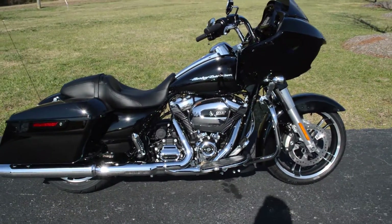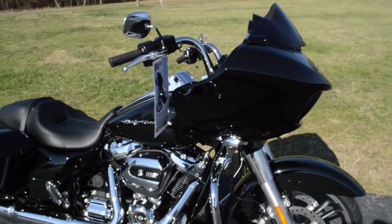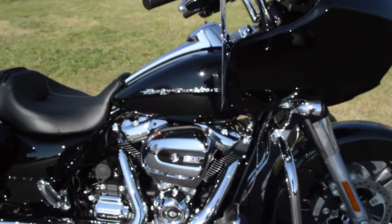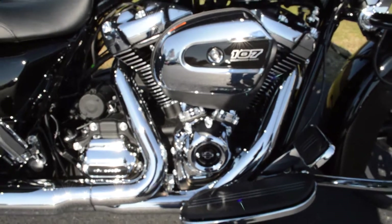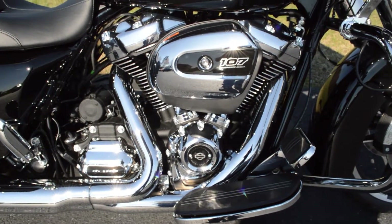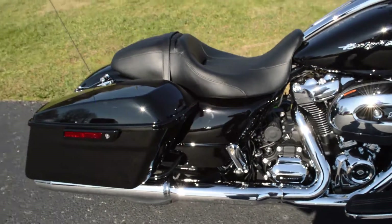Thanks for checking us out here at Cox's Harley-Davidson of Asheboro. We've got a brand new 2017 FLTRXS Road Glide Special in the Vivid Black paint. It features the new 107 cubic inch Milwaukee 8 motor with the 6-speed cruise drive transmission.